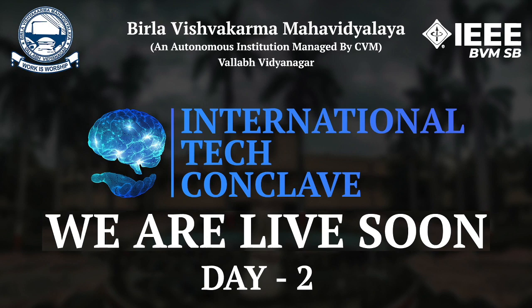Good evening to one and all. I am Himanshu Tucker from Team IEEE BBMSB, and I welcome you all to the second session of the International Tech Conclave, ITC 2020.